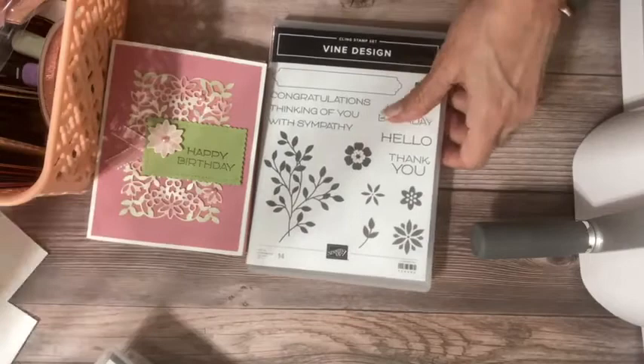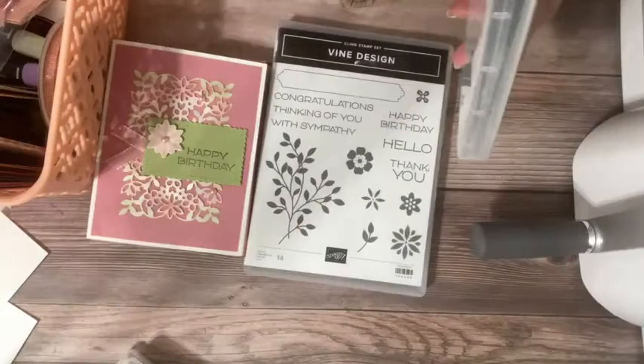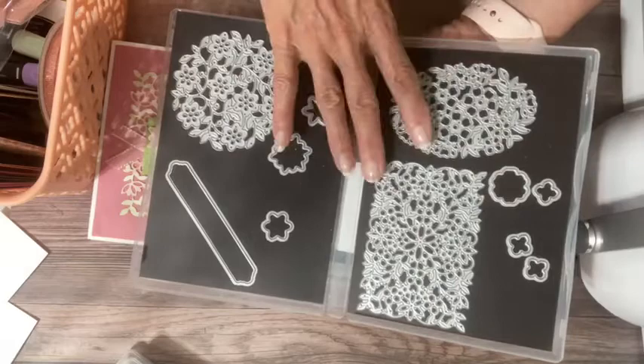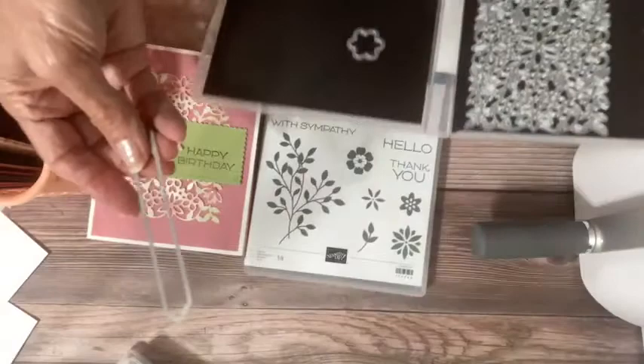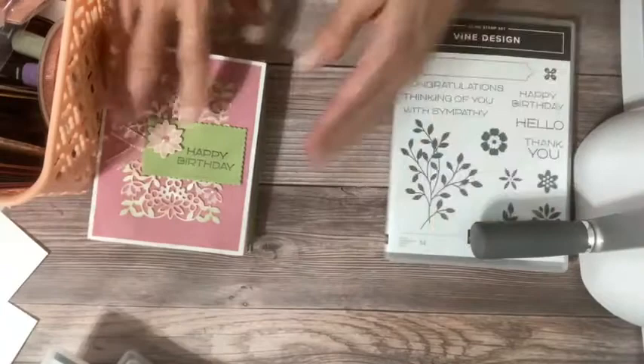I love the stamps — simple, bold graphics — and I love this font. But then there are gorgeous dies: you get a large circle, large oval, and large rectangle with all of these intricate flowers and leaves, and they come out very easily from your die cutting machine. This is a great label die and I'll show you how that's used. These can also be nested and added into your projects.